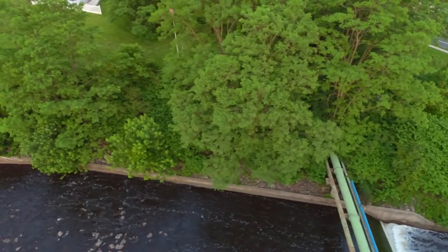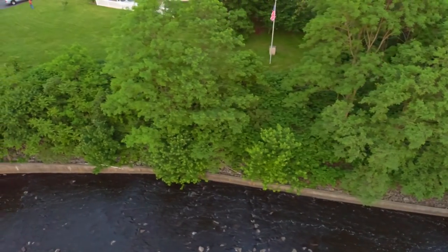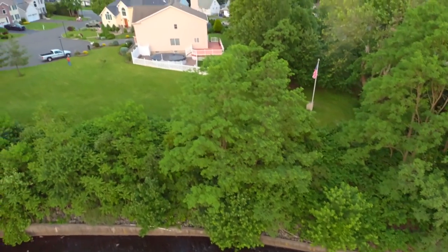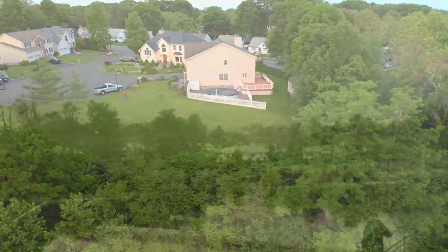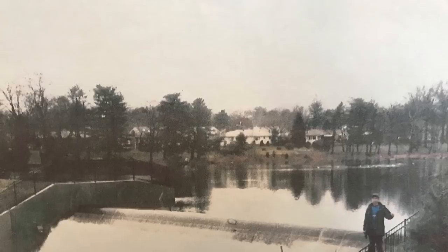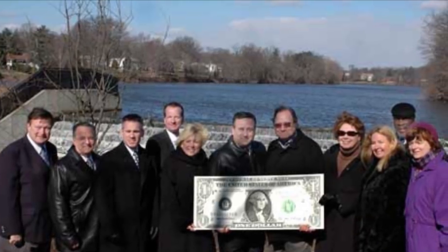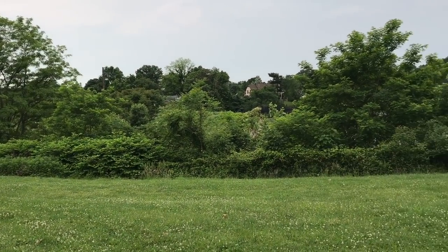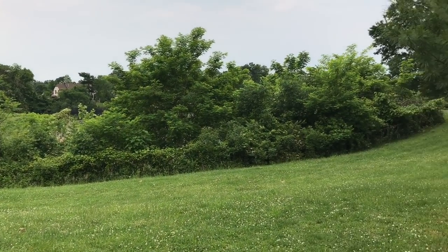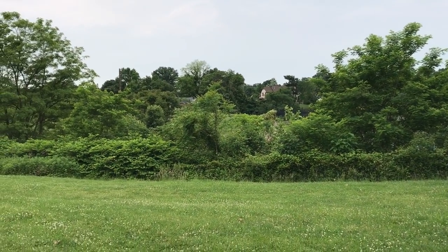You can barely see that flagpole anymore from anywhere. And we used to have a beautiful view here — this was taken about the year 2000, 2001. At some point the city of Clark sold the reservoir to the Union County Parks Department. There's the flag over there, and there's the spillway over there, and you just can't see it anymore. That view is gone, but not forgotten.